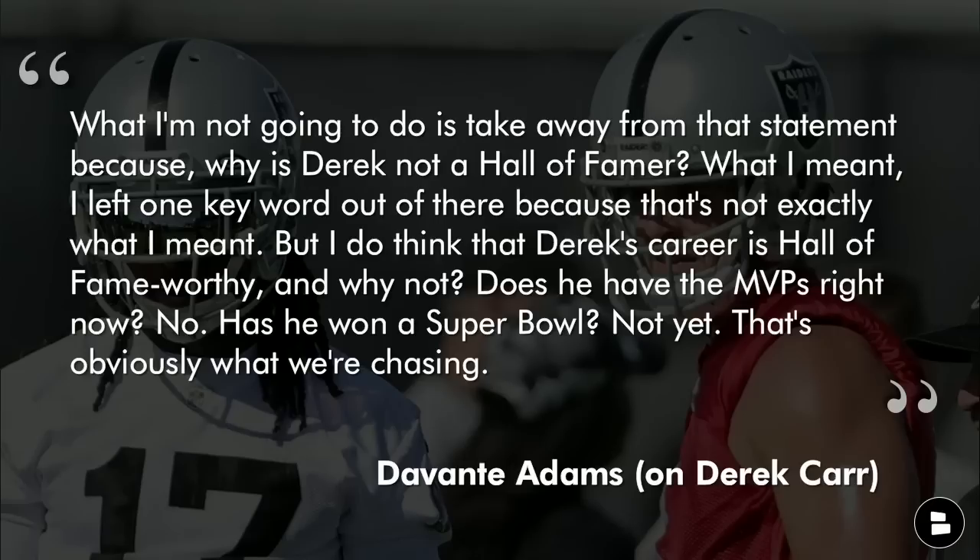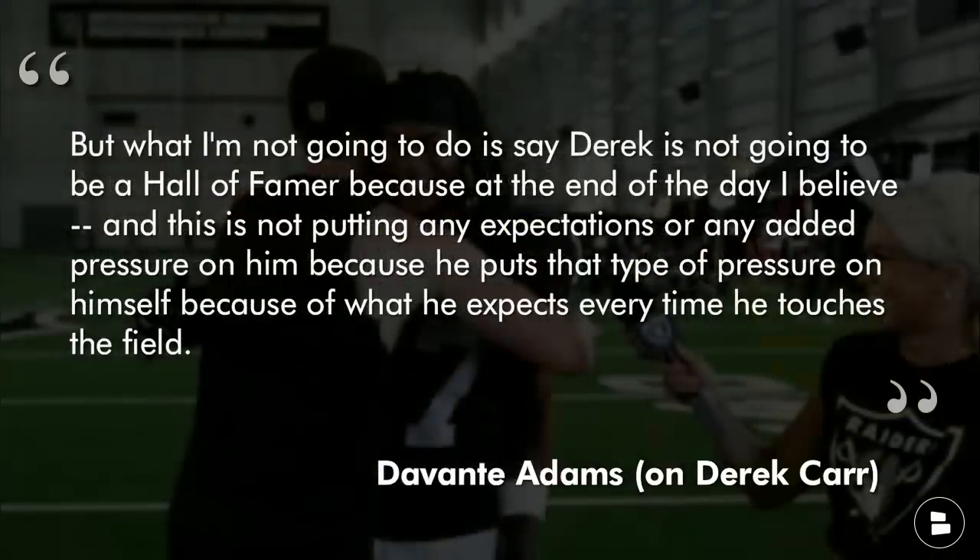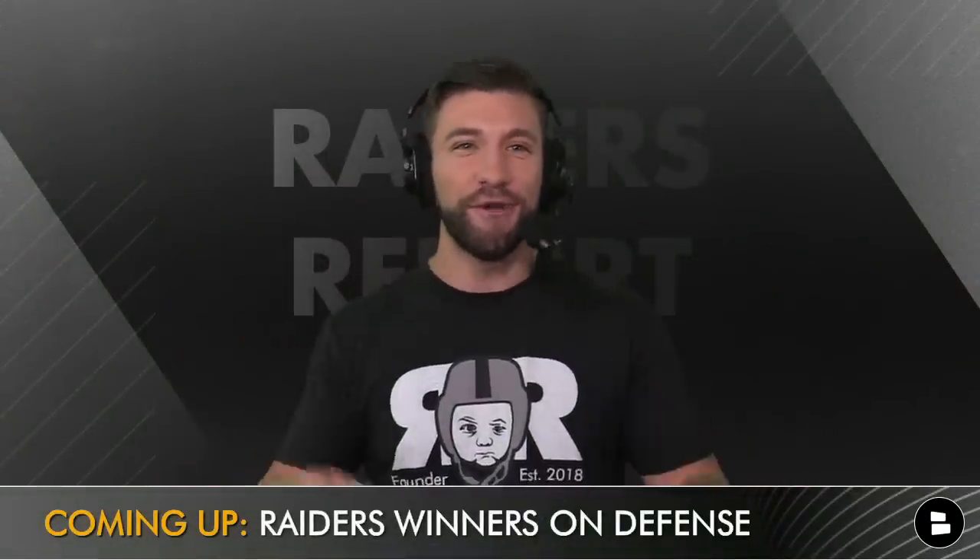What I'm not going to do is take away from that statement — why is Derrick not a hall of famer? I do think that Derrick's career is hall of fame worthy. Does he have an MVP right now? No. Has he won a Super Bowl? Not yet — that's obviously what we're chasing. What Adams meant was: even if you go hall of famer to hall of famer, it's an adjustment. He wasn't saying hall of famer Aaron to hall of famer Derrick, so he's not retracting the statement. Davante Adams is hyping Derrick Carr up, and Derrick Carr — you're a big-time winner because you've got number 17 on your sideline.